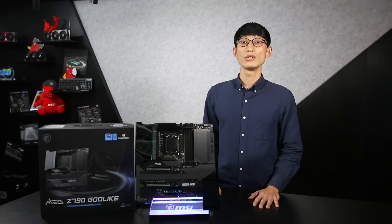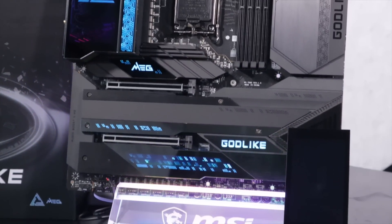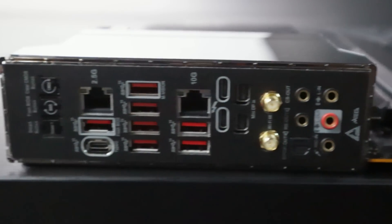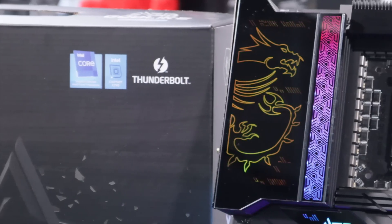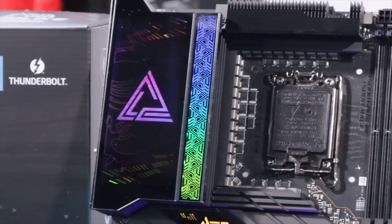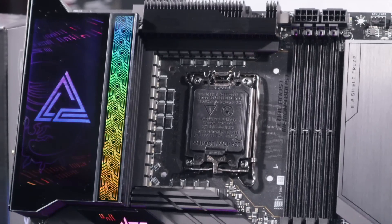Furthermore, MEG Z790 Godlike offers multiple autonomous components to deliver the best performance: the latest PCIe Gen 5 solution, DDR5 memory, power-delivery 60W USB Type-C, dual Thunderbolt 4 ports, 10G SuperLAN, and the latest Wi-Fi 6E. These features ensure top-level performance and product quality, setting a new standard for innovation and excellence in the gaming community.